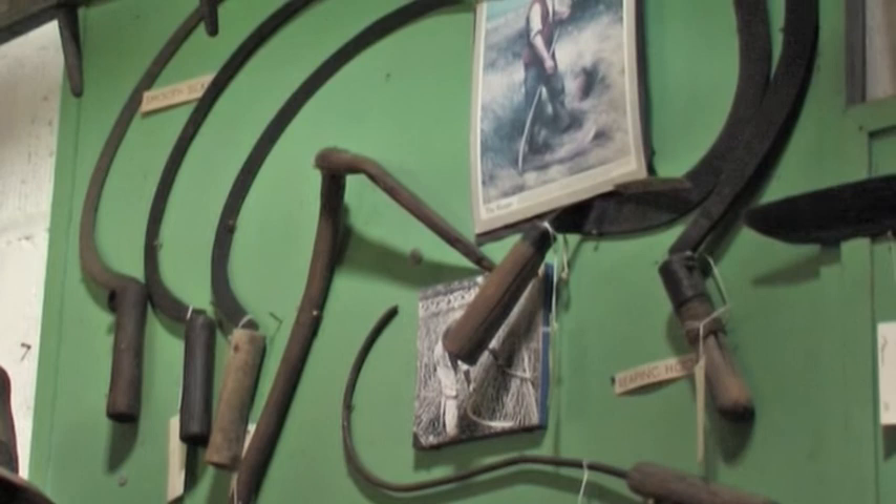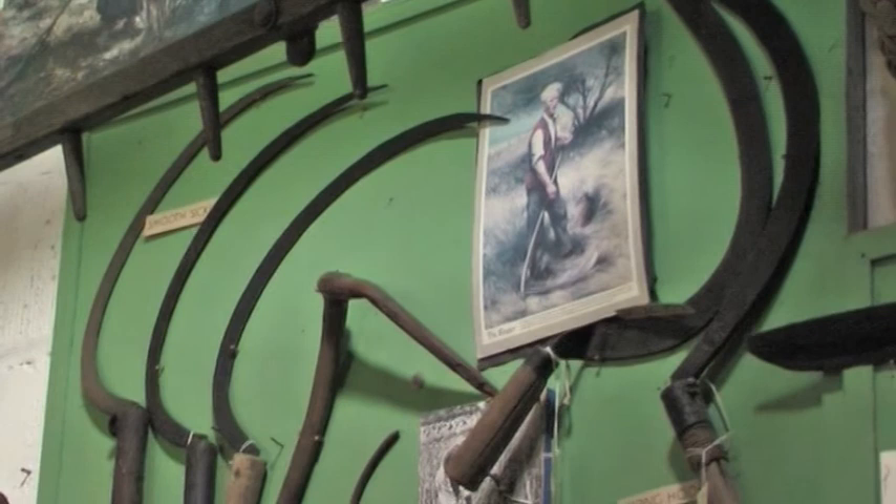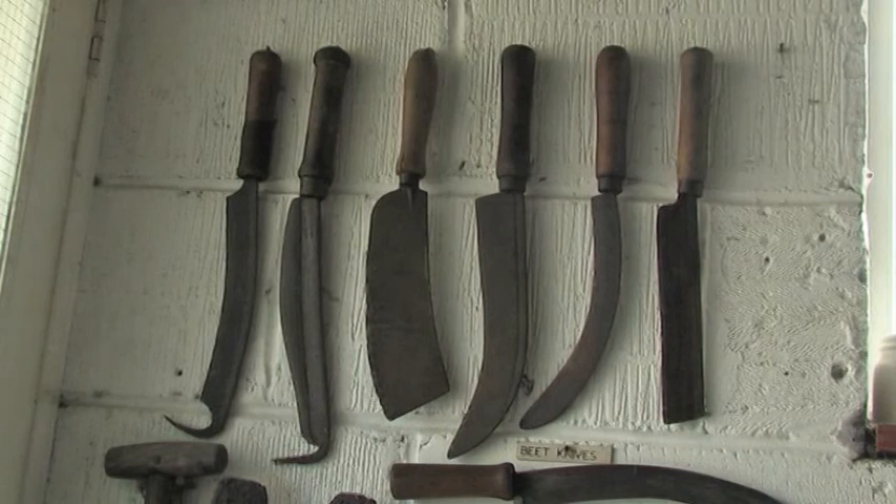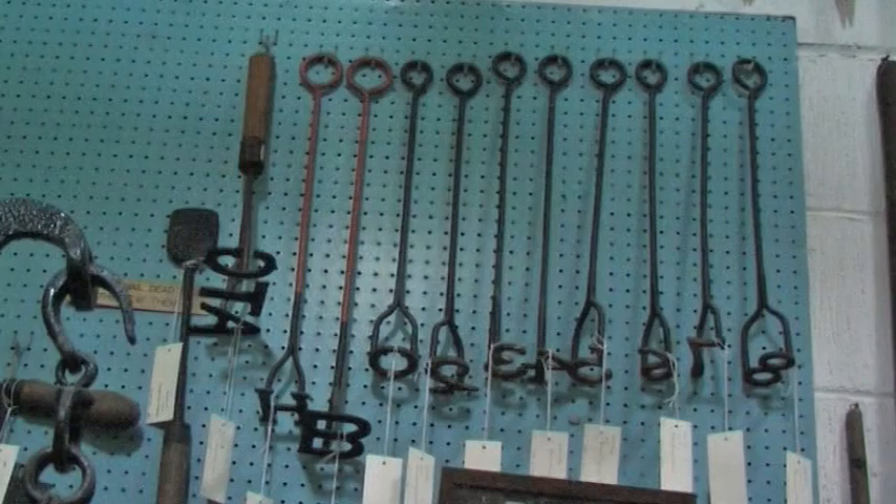Here is more of the harvesting implements used for various forms of grain crops. But also we have got some more substantial knives here that were used for different forms of root crops. And the different knives are associated with the different types of roots that were being harvested.